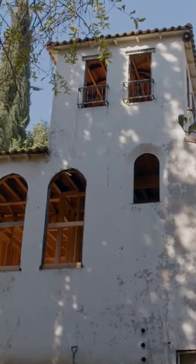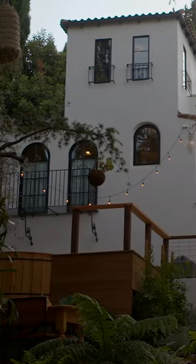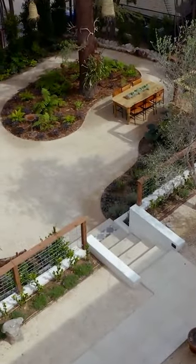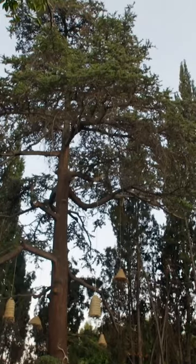First impression, what do you think? Wow. It's beautiful. It's like up here in this canyon and all these beautiful trees. You don't see these big trees anywhere.